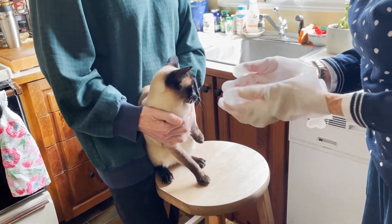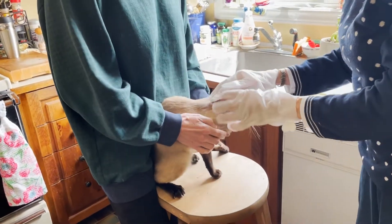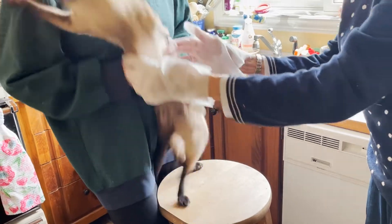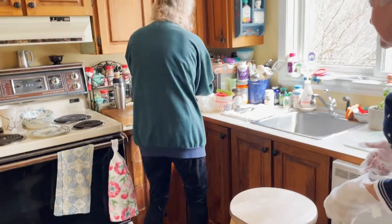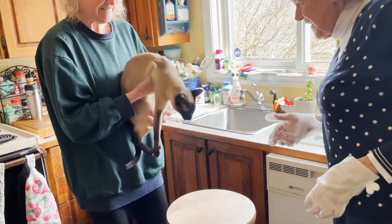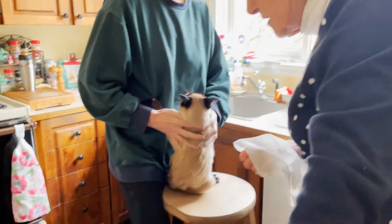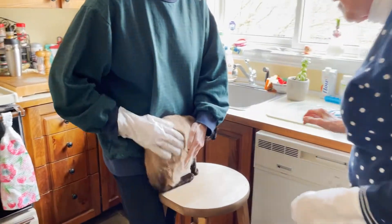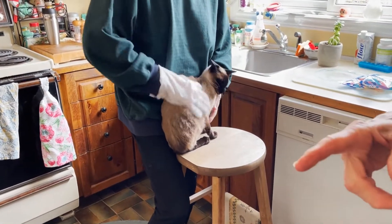So you rub her face — give her face a little rub, her ears and face. You can go kind of backwards. We almost lost hold of you there. Get where she's greasy. You can do her paws too. Down her tail. Just get it all on here.